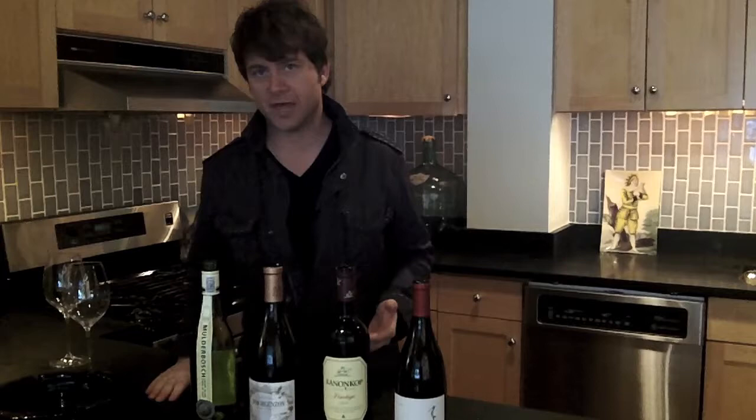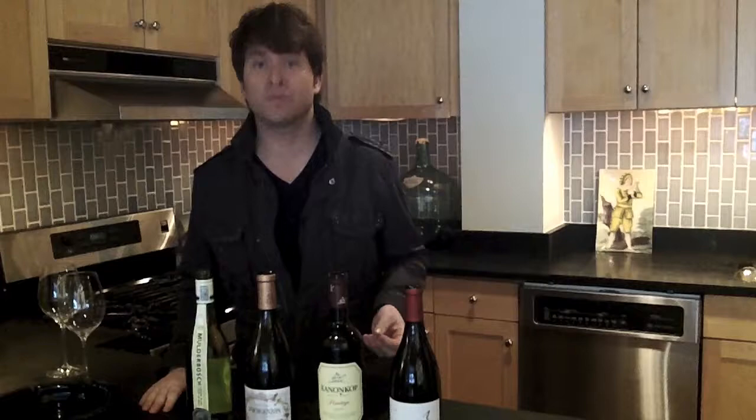So those were the Parlotones. They are like the U2 of South Africa. Such a great band — all over my iPod — and I just had a chance to hang with them a little bit. I love them, and they're one of South Africa's greatest exports, and so is wine.